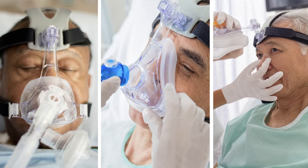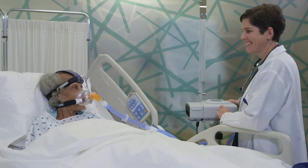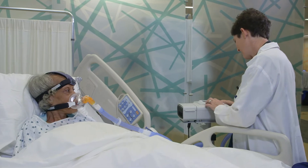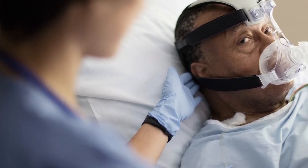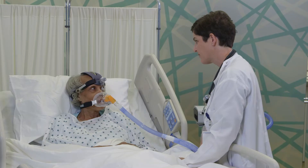For over 30 years, non-invasive ventilation has become a standard of care, and since the launch of the BiPAP Vision, Philips has been providing effective and affordable NIV solutions compared to intubation and invasive airway management techniques.